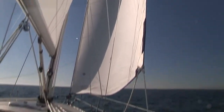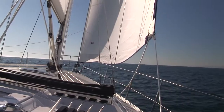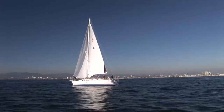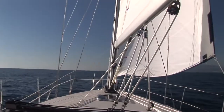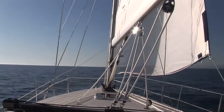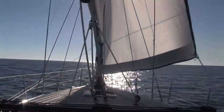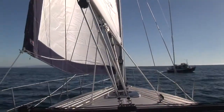Once out on the ocean with the standard 135 Genoa unfurled, the wind finally showed, albeit a meager 5 knots. Not surprisingly, however, this new design from Catalina Yachts ghosted along nicely. Our crew was able to tack this 13,800 pound and nearly 36-foot cruiser easily. Very impressive.